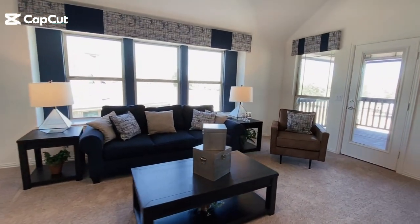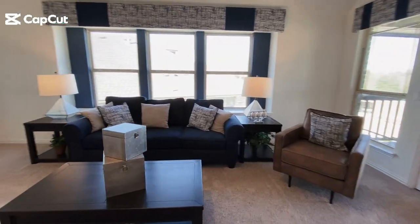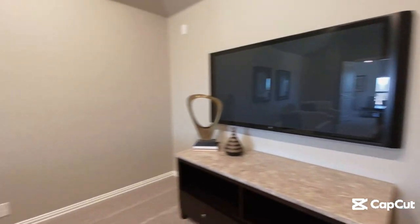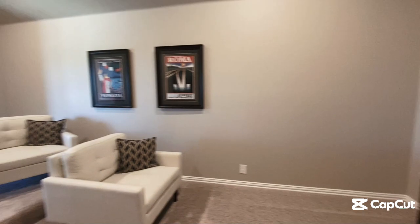Upstairs, you are greeted with a large game room, family-sized media room, along with two to three extra bedrooms and two full bathrooms. Experience the outdoors with a charming covered patio or porch, ideal for relaxing evenings or weekend gatherings.